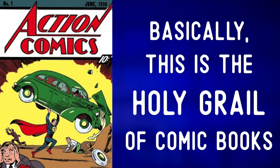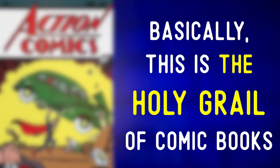Basically, this is the holy grail of comic books. The holy grail is a reference that means something extremely special and rare.